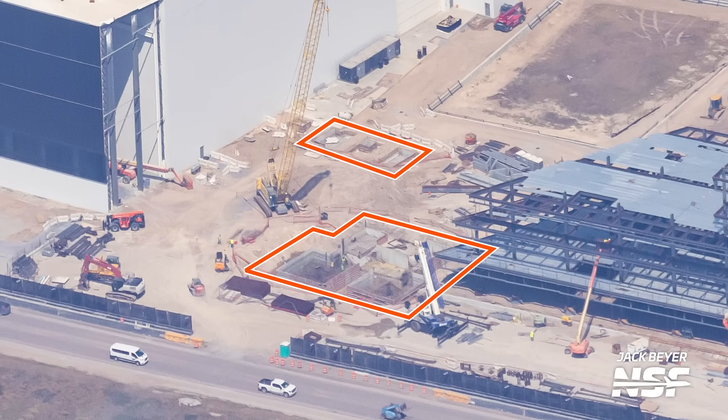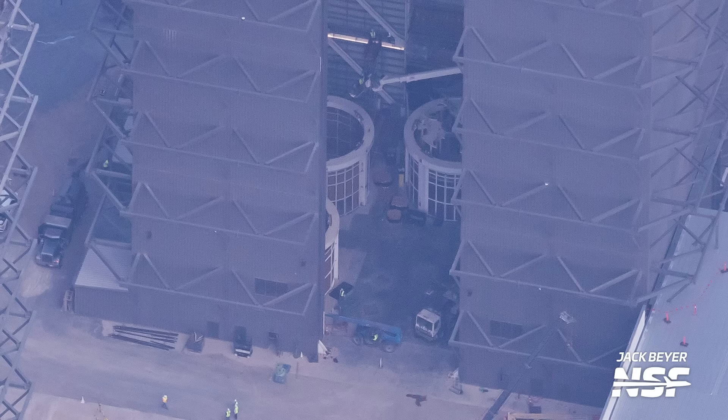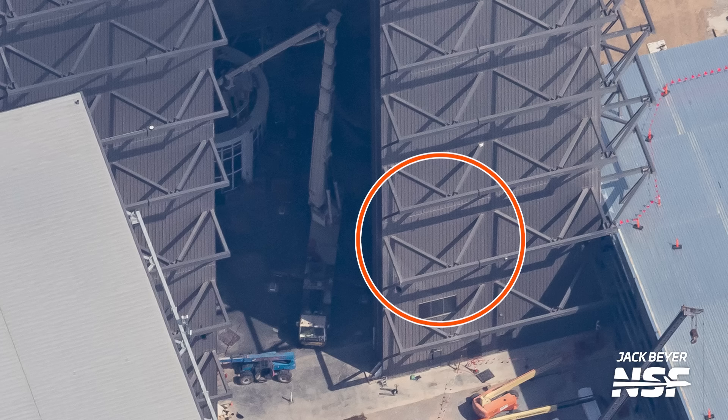These footings show SpaceX's plans to connect the Star Factory and the office building together. When complete, someone will be able to walk from the office building through the Star Factory and into Mega Bay 2 without stepping foot outside — a truly astounding scale of infrastructure. Inside Mega Bay 2, we can see three work stands for ship construction and maintenance, plus the single turntable in the front corner, recently tested with a triple barrel section and a single ring to verify the welding robot.